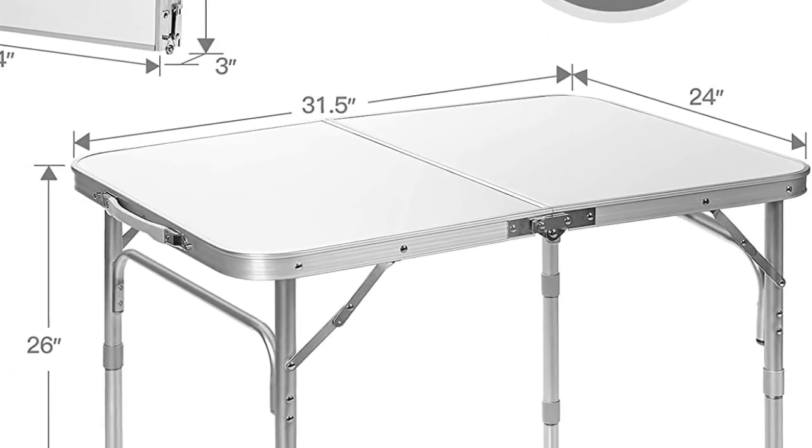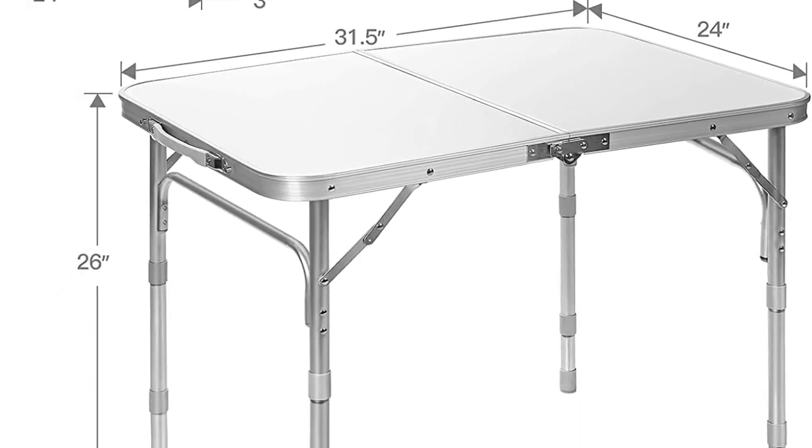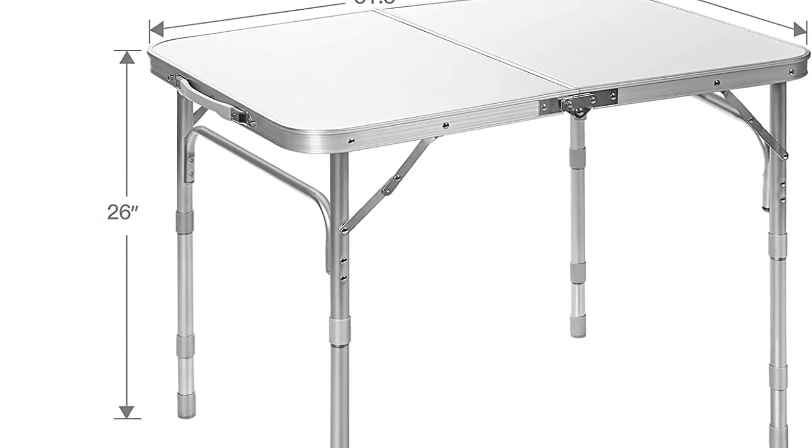The U-shaped structure and secure latch ensure that the entire table is sturdy, while the smooth tabletop can be easily cleaned with a damp or wet cloth.